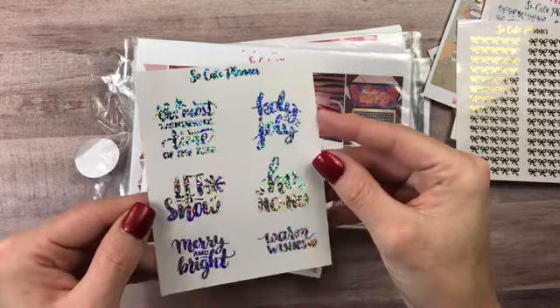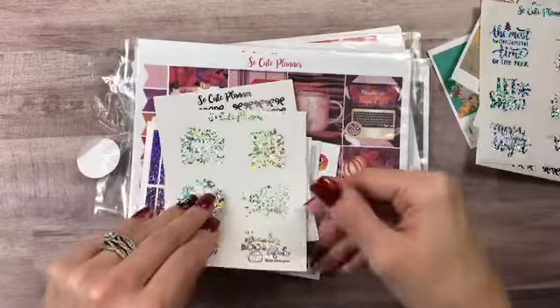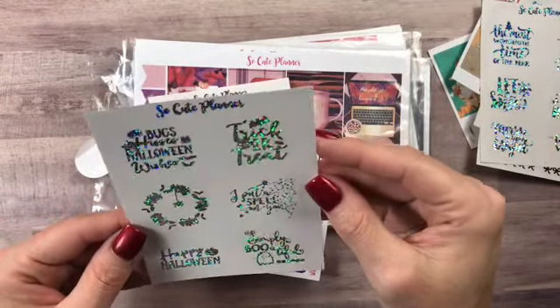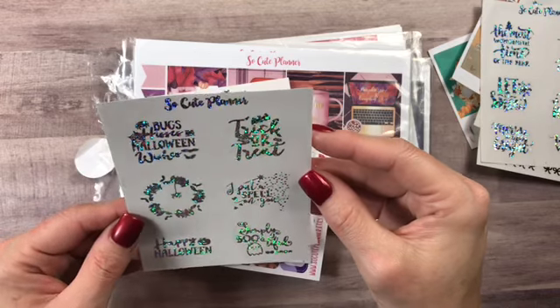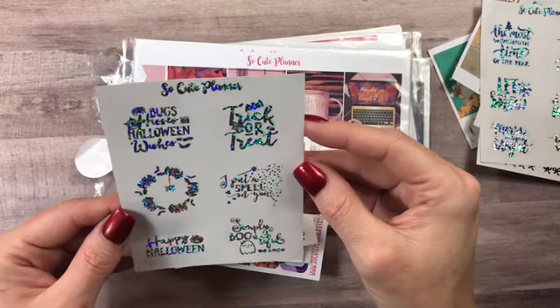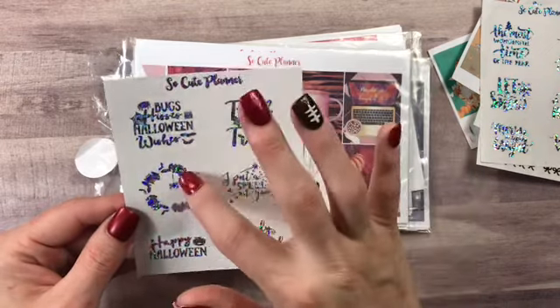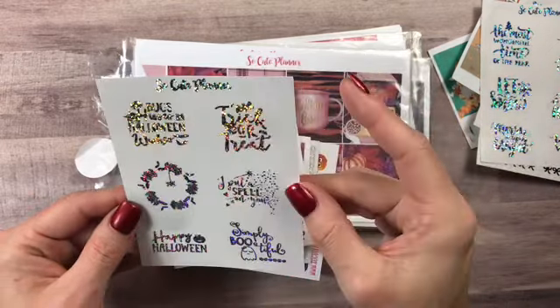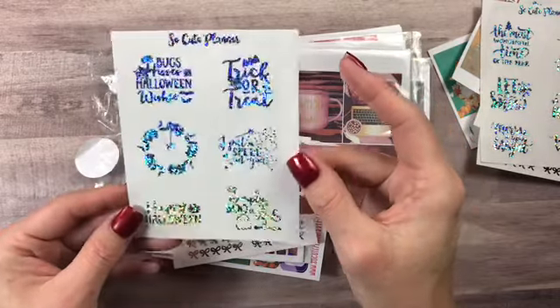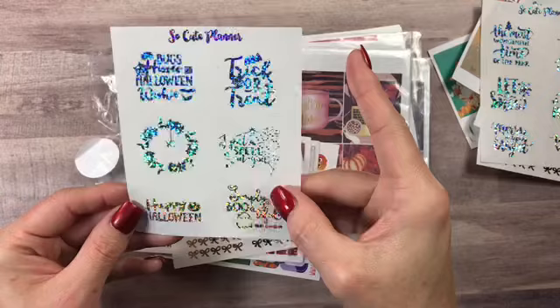Then I got the Halloween one — it says 'kisses and Halloween wishes,' 'trick or treat,' 'I put a spell on you,' and then a wreath with a spider. Happy Halloween — simply beautiful.